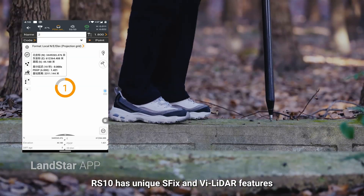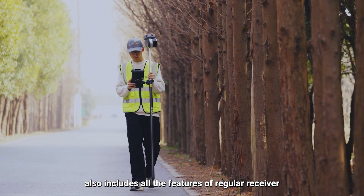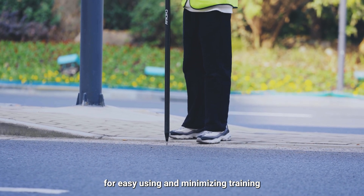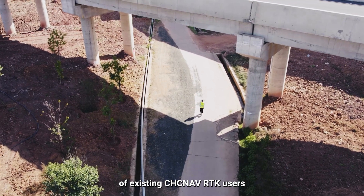As a new generation of RTK, RS-10 has unique SFIX and V-LIDAR features, and also includes all the features of a regular receiver. It is compatible with CHC NAF LANDSTAR software for easy use, minimizing training for existing CHC NAF RTK users.